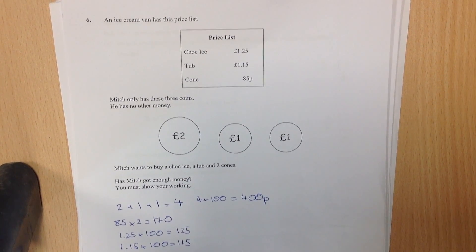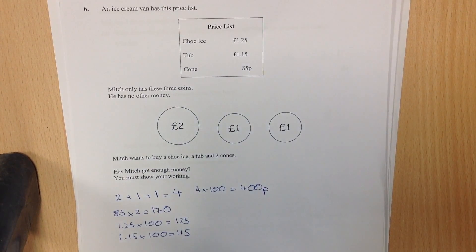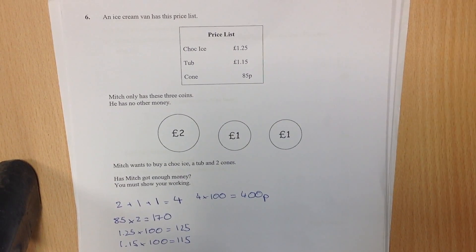One £2 coin and two £1 coins. Mitch wants to buy a choc ice, a tub and two cones. Has Mitch got enough money? You must show your working.